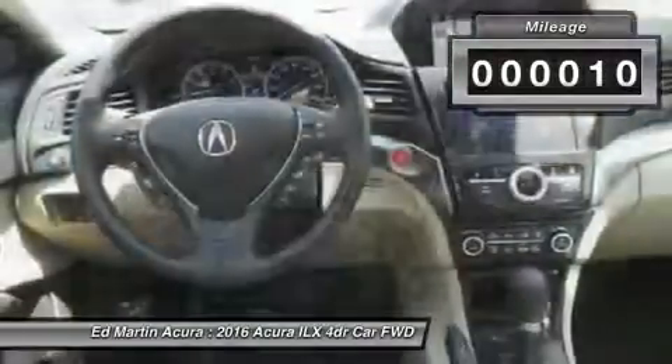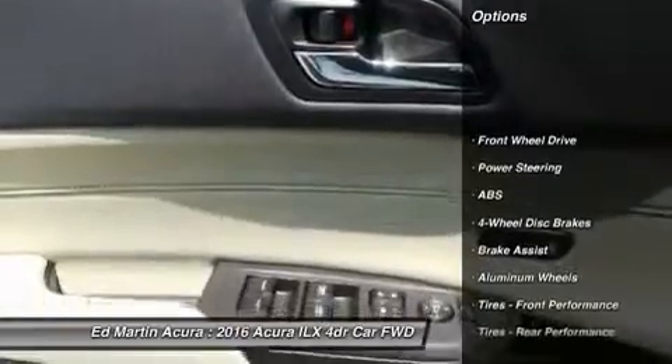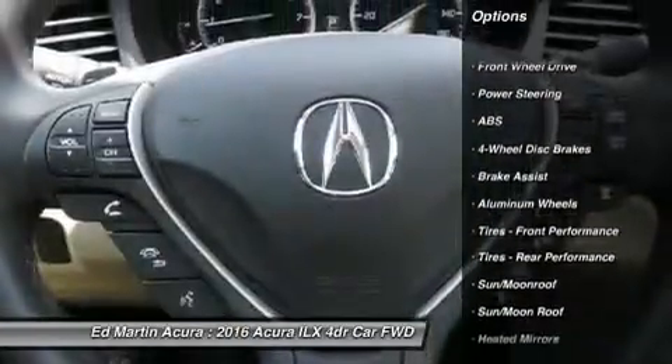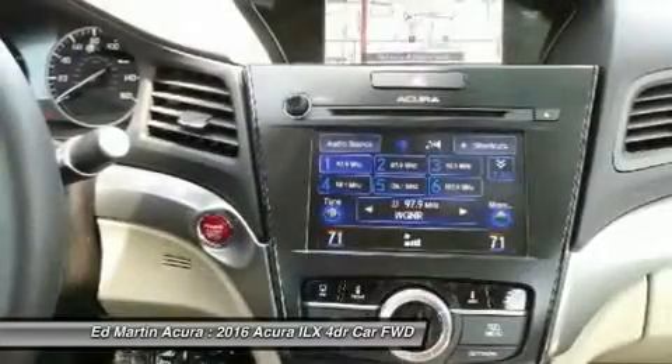This vehicle has less than 100 miles. Here are some of this vehicle's great options: keyless entry, anti-lock braking system, steering wheel audio controls, navigation system, Bluetooth, moonroof.